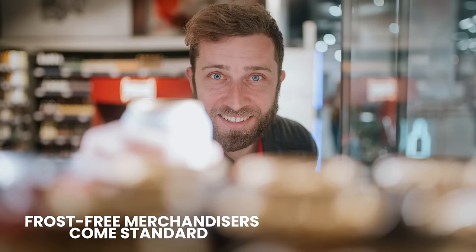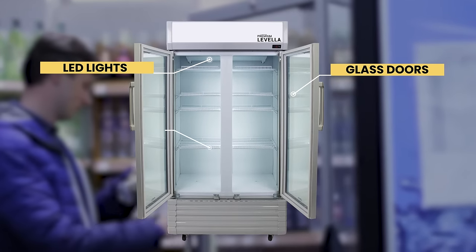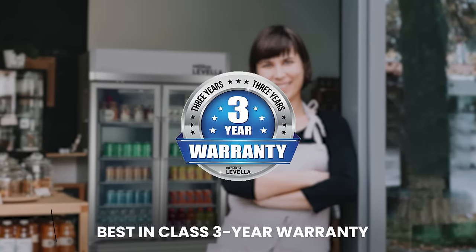These frost-free merchandisers come standard with low-E tempered glass doors, interior LED lights, an adjustable shelving system, and are backed by a best-in-class three-year warranty.